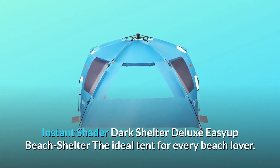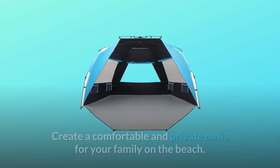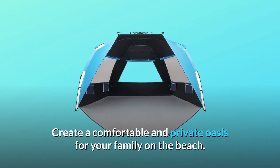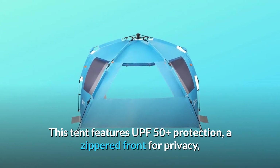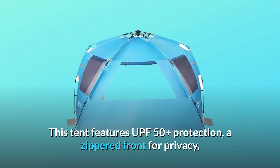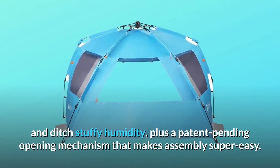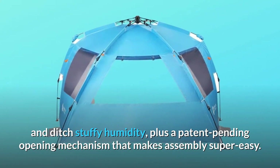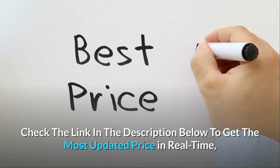Instant Shader Dark Shelter Deluxe — the easy-up beach shelter and ideal tent for every beach lover. Create a comfortable and private oasis for your family on the beach. This tent features UPF 50+ protection, a zippered front for privacy, improved ventilation to enjoy cool breezes, and a patent-pending opening mechanism that makes assembly super easy.